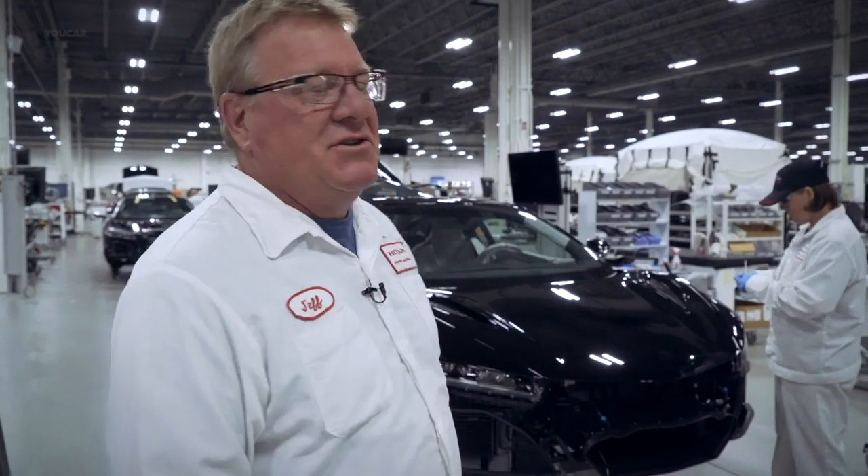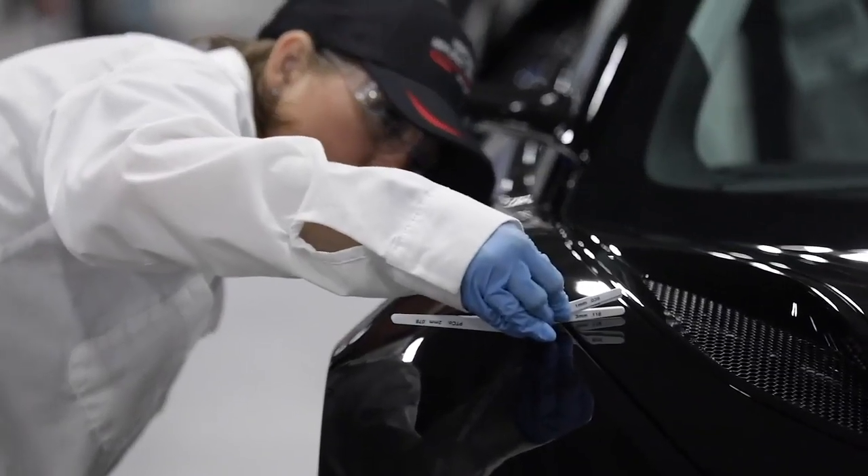We're at one of the final processes in assembly. We install all of the panels here and make sure they're absolutely perfect. You can see Jamie — she's checking the gaps, and if they're not right, she will adjust them until they are perfect.